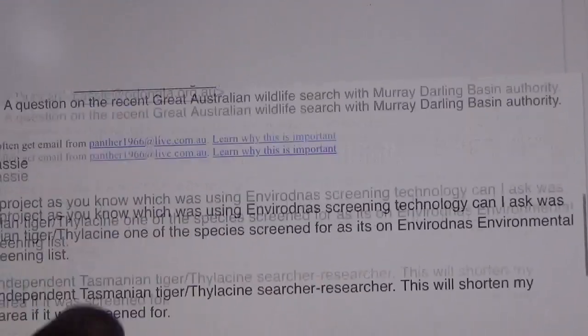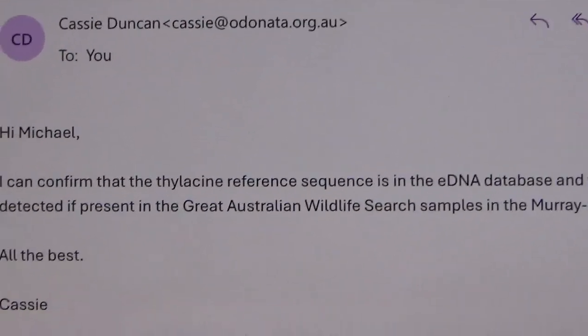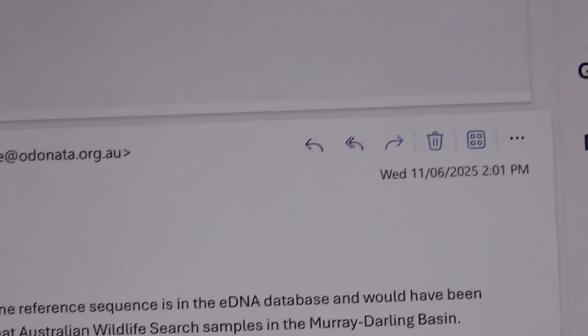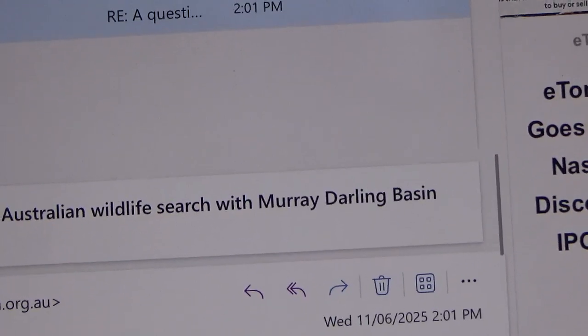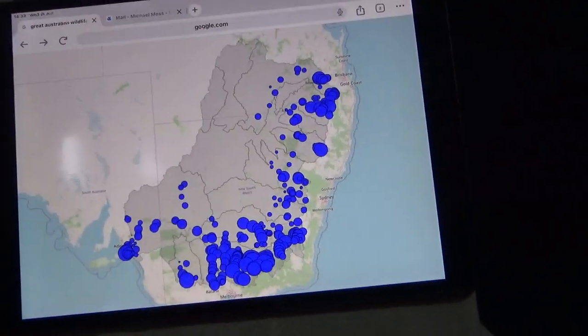She confirmed that it was — the thylacine reference sequence was included. That is massive. That is one massive screening through four states.